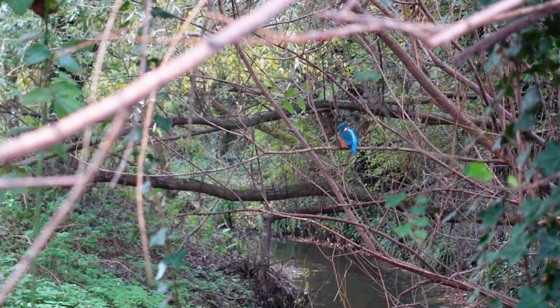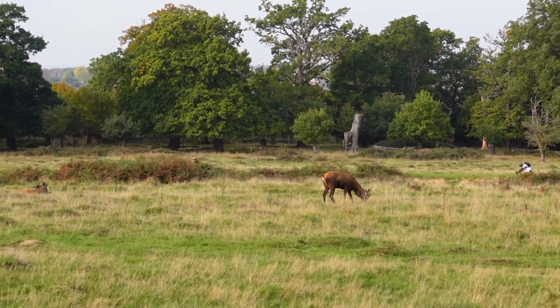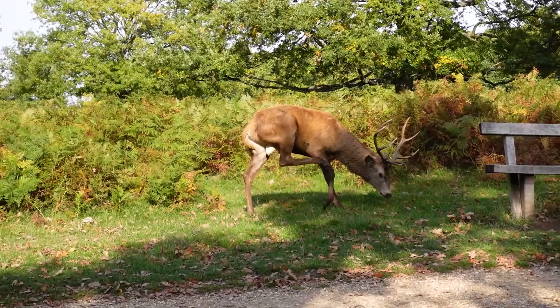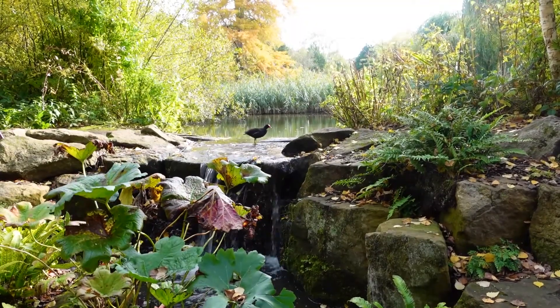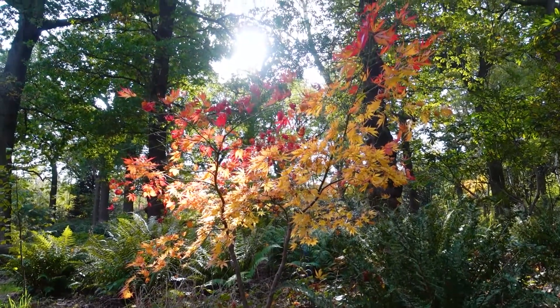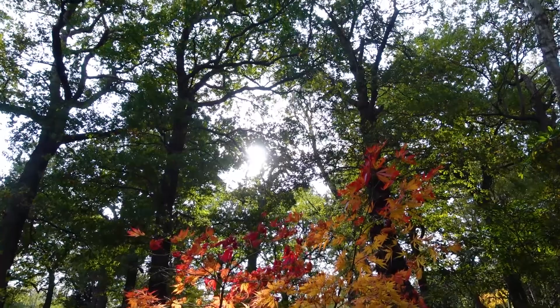The unexpected wildlife spotting from today will morph into slightly more expected wildlife sightings in the next video, along with some friendly faces. I'll take a wander through London's Richmond Park, going in search of deer at the beginning of the rutting season and being pleasantly surprised by other surprises along the way. If you've not done so already, be sure to hit that subscribe button so that you can join me in my autumnal adventures.